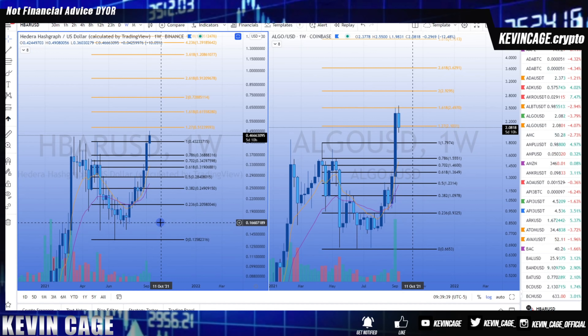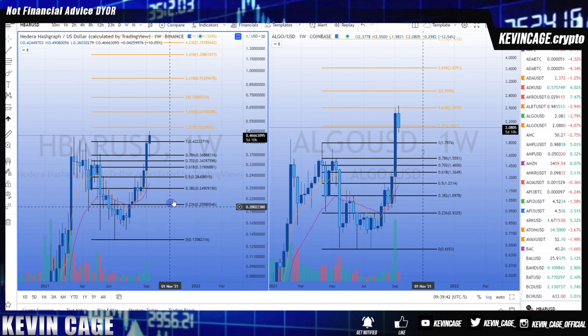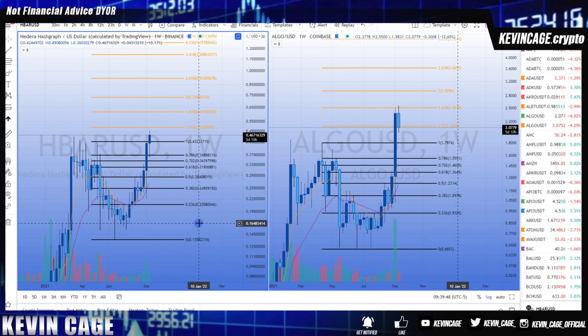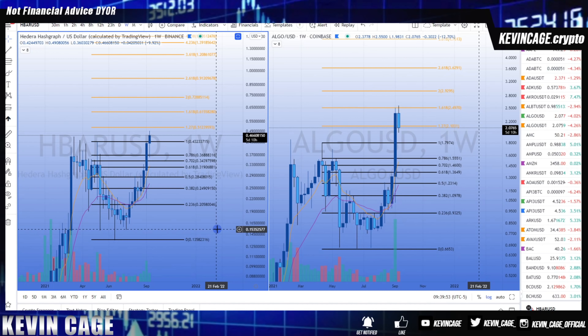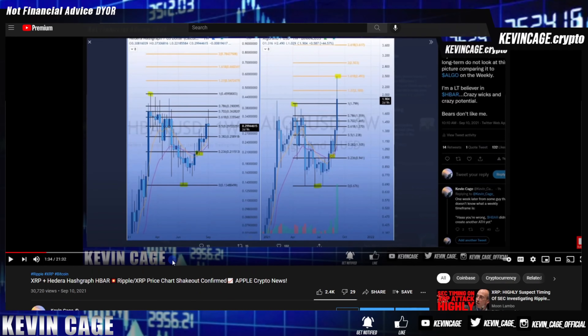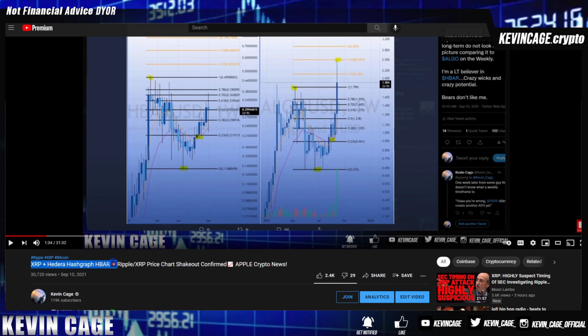I know HBAR got listed on KuCoin and another exchange — that's good. I have no doubt with HBAR long term. When I show the 1.618 and say 60 cents in the future, people ask 'that's all you think HBAR is going to do?' No — from a trading perspective, my long-term bags are packed. The same goes for XRP — you really think I believe XRP only goes to two, three, or even eight dollars? It's beautiful to see us finally breaking that all-time high.